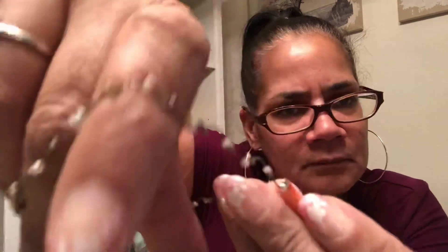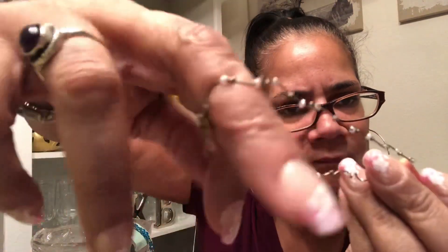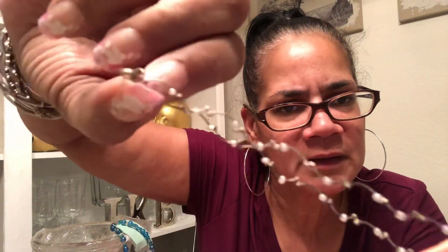Okay, what is this? Bracelet maybe, yeah. It's a bracelet or either an anklet. It's kind of faded, really faded out.